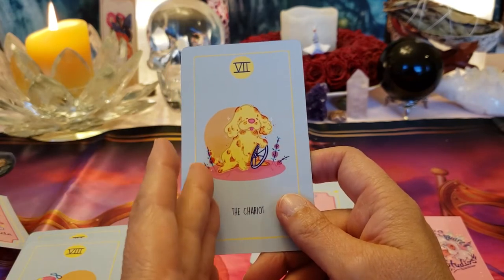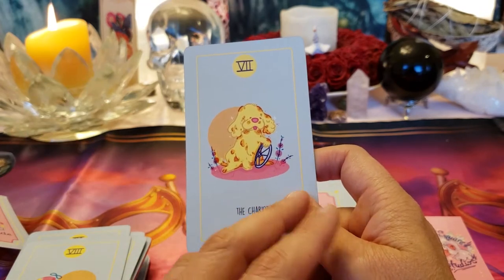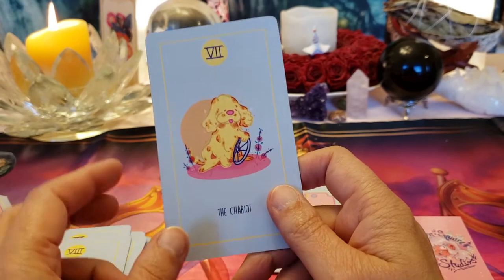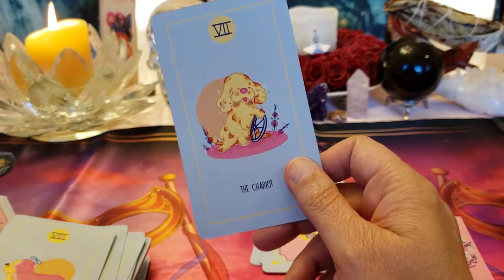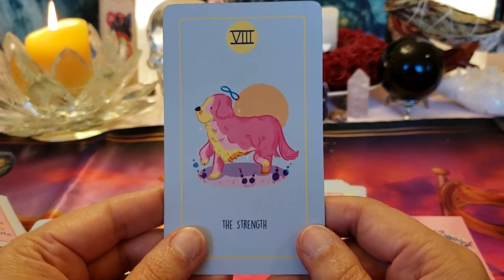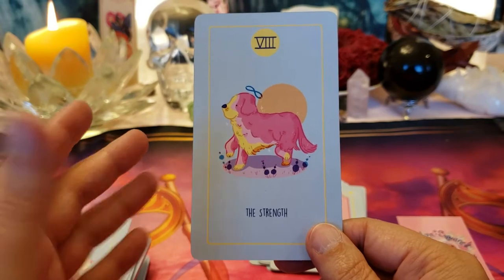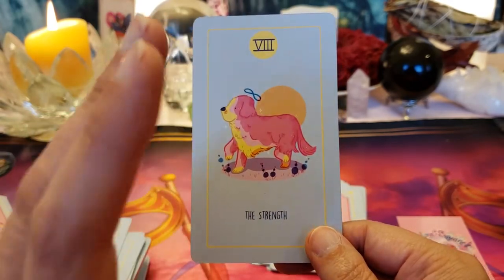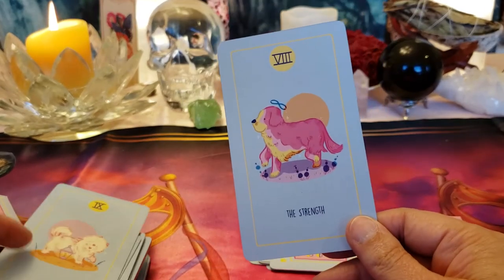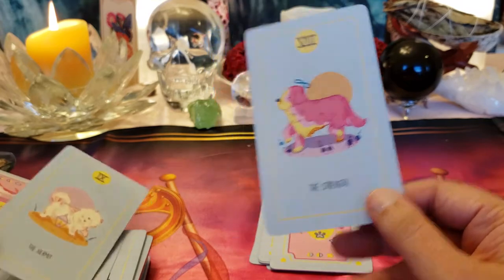We have no horses or sphinxes or anything to show he's getting things under control, but we have a wheel — maybe it's a tire. Strength: this is a dog very much at peace, not comparing himself to the outside world, happy with who he is. He has great inner strength, which makes him able to handle being in the world much better.